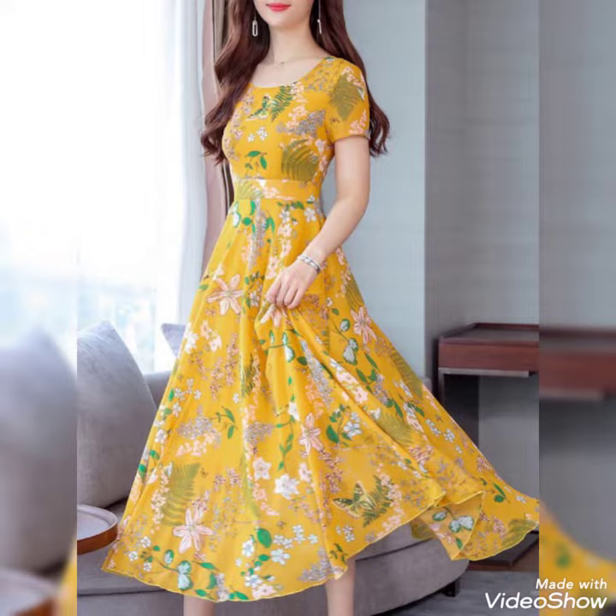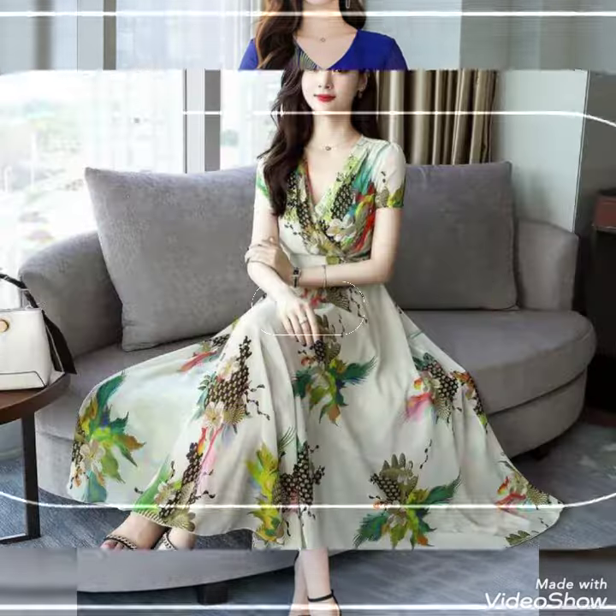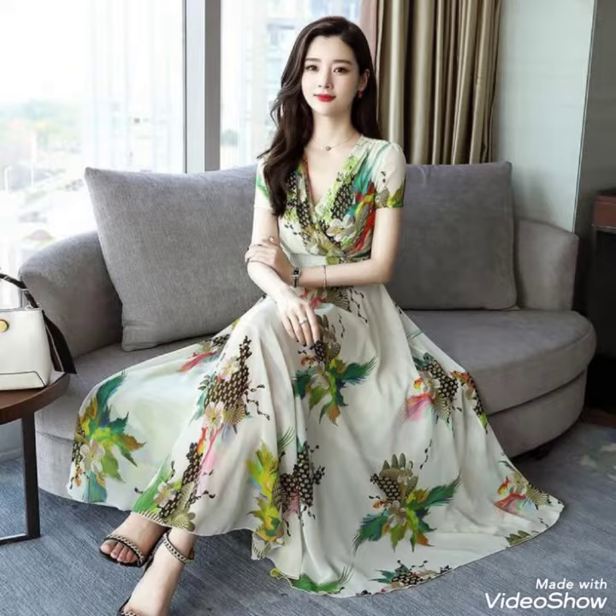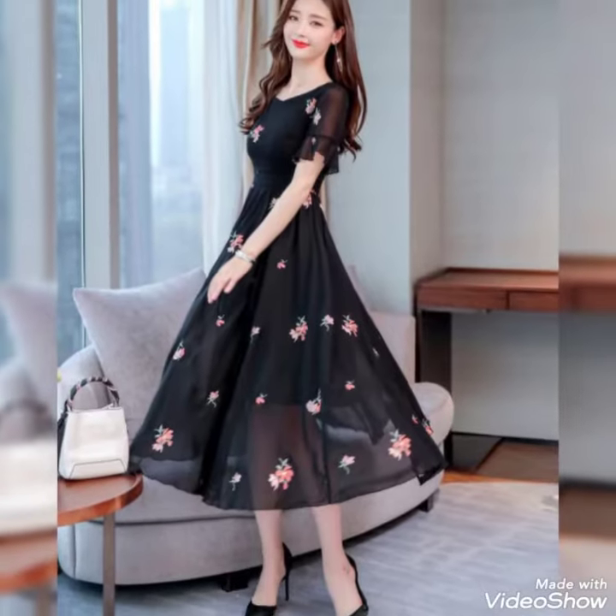These are beautiful A-line maxi dresses, mid-length, and Korean girls carry this maxi to any office party or friend's party. This maxi has a beautiful look that makes you look gorgeous. This is truly a gorgeous, stylish dress.